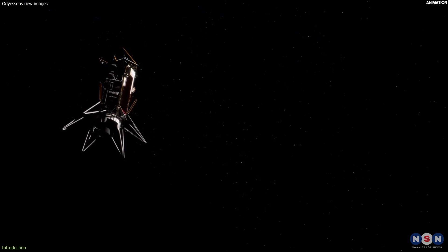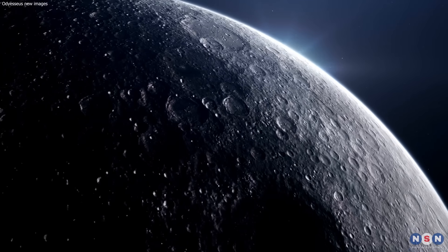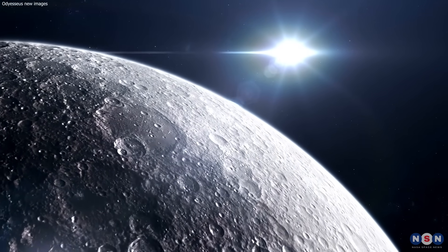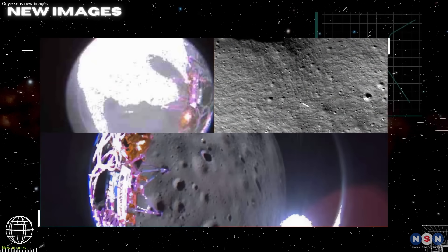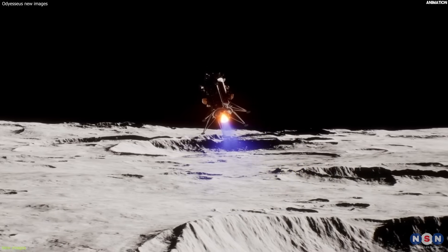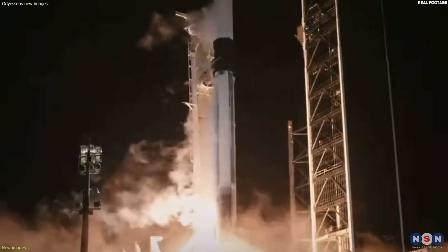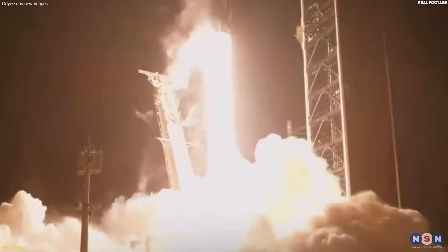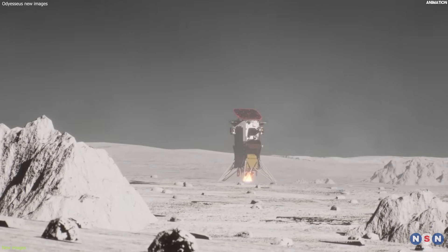If you are interested, then stay tuned and watch this video until the end. The Odysseus lunar lander, also known as Nova C, was launched by a SpaceX Falcon 9 rocket on February 15, 2024, and landed near the lunar south pole on February 22, 2024.